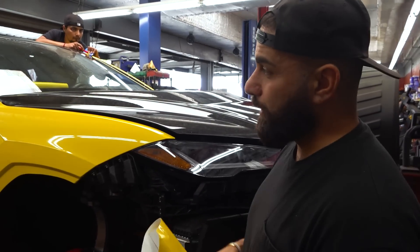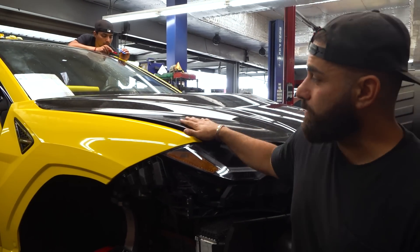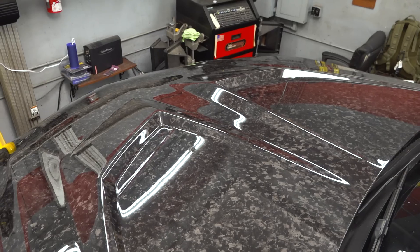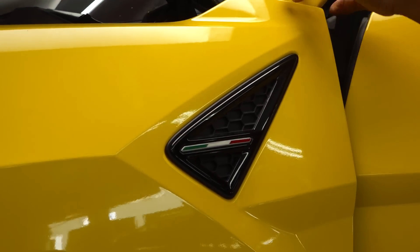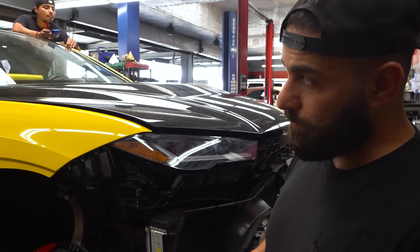Another big project — this is getting a 1016 Industries wide body kit, just like my car. The hood is already on there, not closed, but forged carbon is the theme on this one. We are currently wrapping it with a really badass bright yellow color, so super excited to do a yellow wide body. It's gonna be very different.